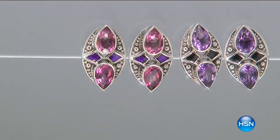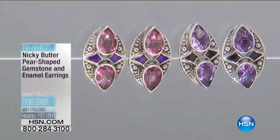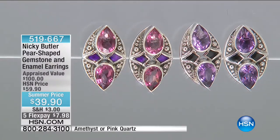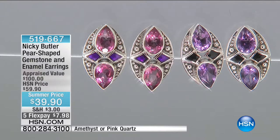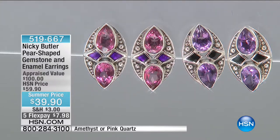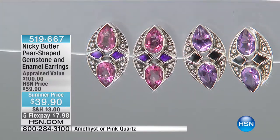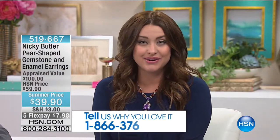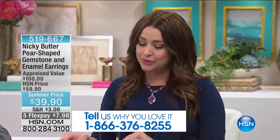Let's roll into our second hour already. This is my last hour of the visit — that always breaks my heart. But I'm so glad that you're here this afternoon. We want to thank all of our wonderful callers. Give us a call — our testimonial line is still open. If you'd like to say hi to Nikki Butler, call 866-376-8255.